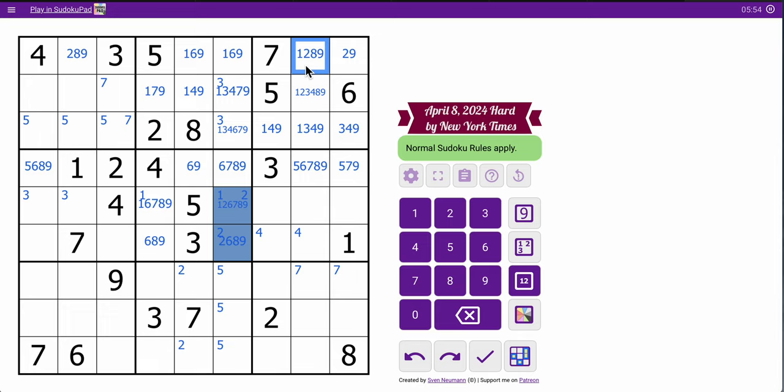If it weren't for that 1, I'd have a triple here. So I've got nothing to go with. Those are not 2, 3, 4, 8. Nothing useful there. These aren't 3, 4, 5, 6. Nothing useful there.